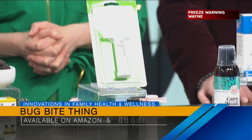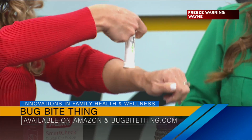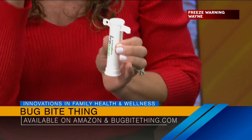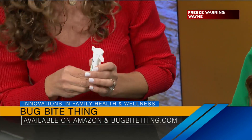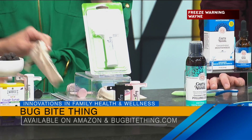All you do is when you get that bug bite, as soon as you get it, you put it right onto your skin, lift this little lever up, hold it there for 10 to 20 seconds. It is going to suck out that venom and saliva, which causes the reaction in the first place. And you're smooth sailing. Leave it to a mom to come up with something that ingenious, and no chemicals involved.